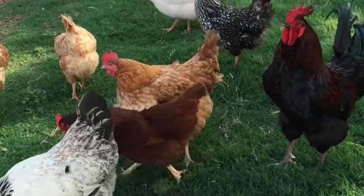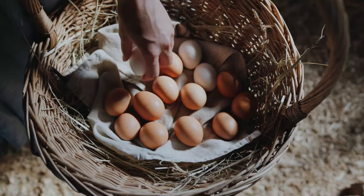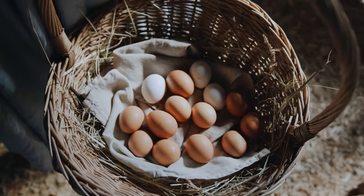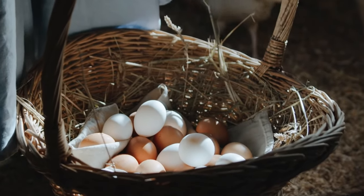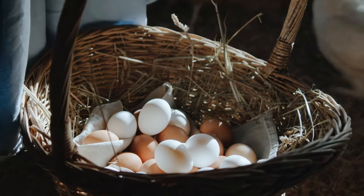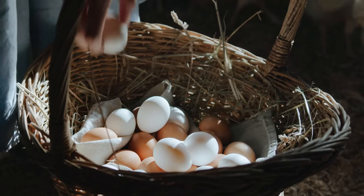If you're considering starting a backyard flock and your primary goal is to maximize egg production, choosing the right breed is crucial. Not all chickens are created equal when it comes to laying eggs, and selecting a breed that aligns with your needs can make a significant difference in your egg supply. Dive into this guide to discover which chicken breed might be the best fit for your egg-laying ambitions, and start your journey toward a successful and productive flock.